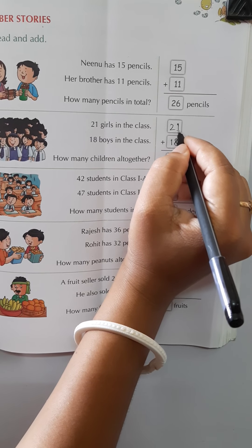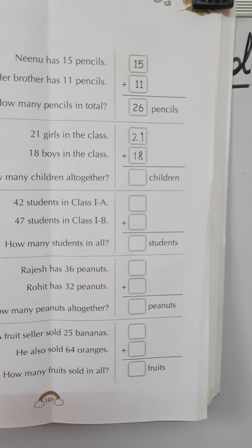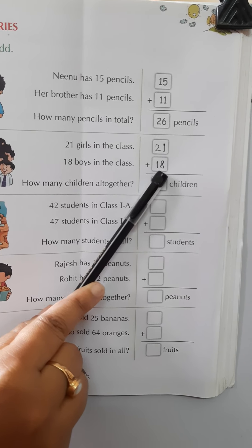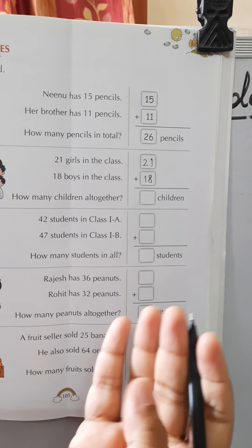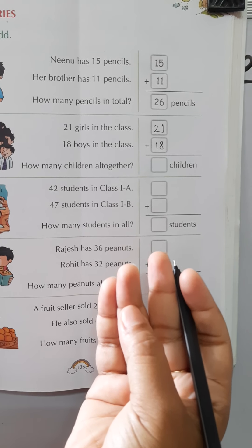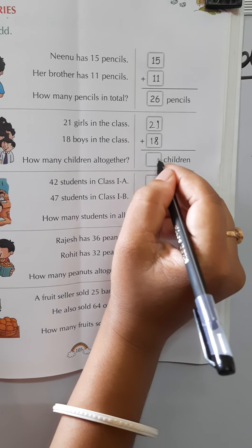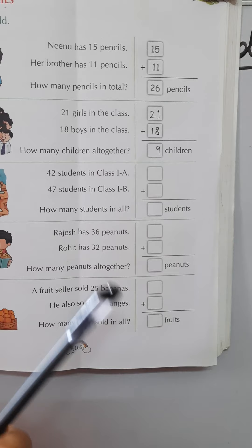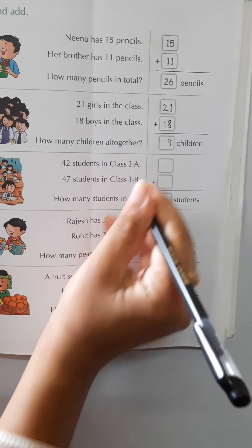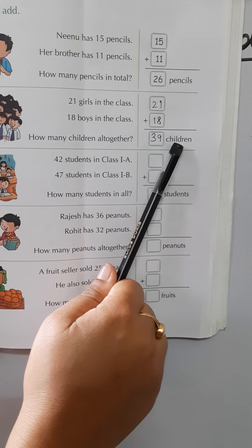In the ones place, first number is 1 and another number is 8. So 8 plus 1: counting forward — 9. We write 9 in the ones place. In the tens place we have 2 and 1, and 2 plus 1 equals 3. So 39 children altogether.